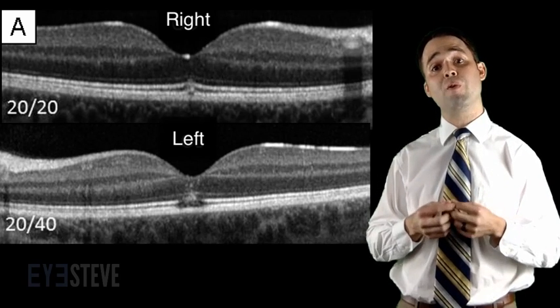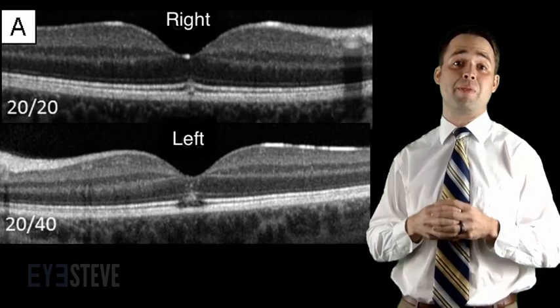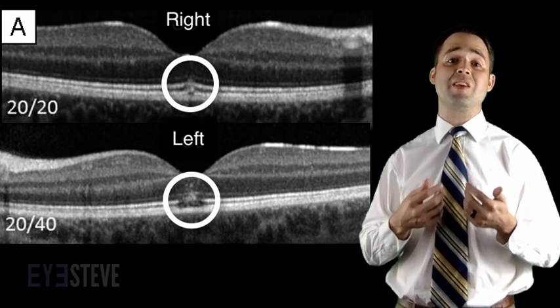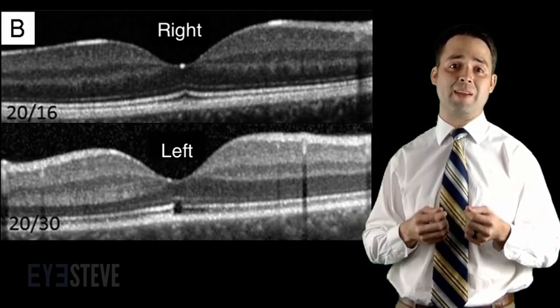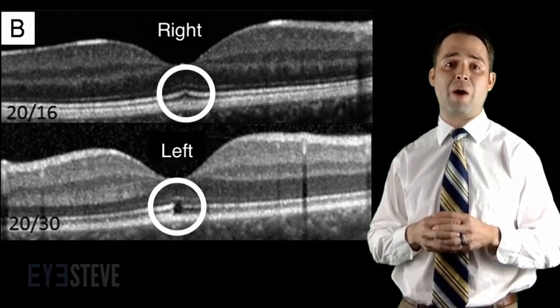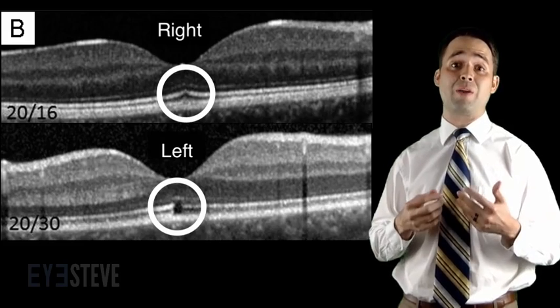The OCT scan of his fovea shows the layers of the retina and its underlying pigmented epithelium, and shows that in this patient there has been damage to several layers of the outer retina. Three months later, his vision had improved to 20/16 in the right and 20/30 in the left, but you can still see damage to the outer retina as a result of viewing the solar eclipse without adequate eye protection.